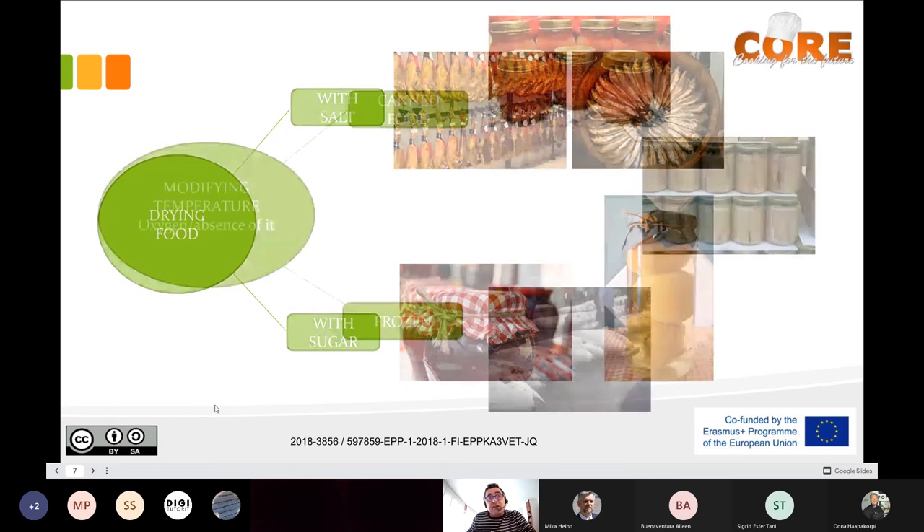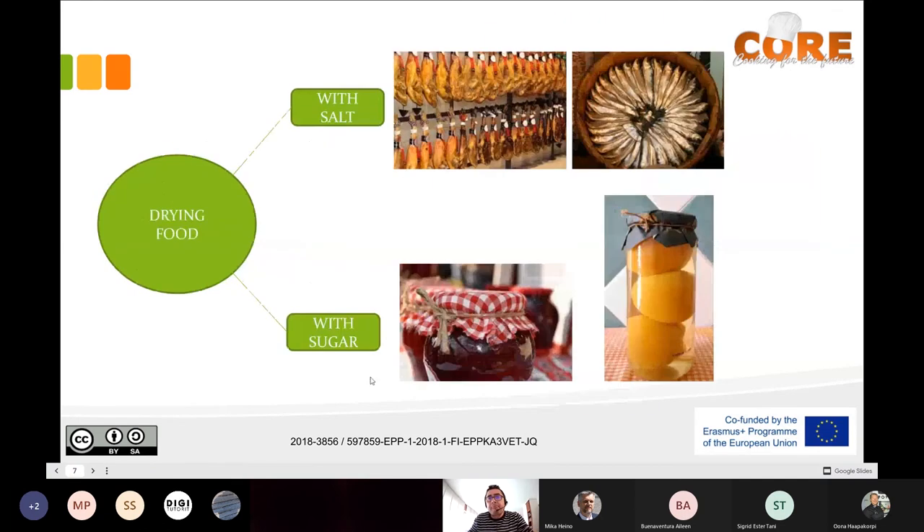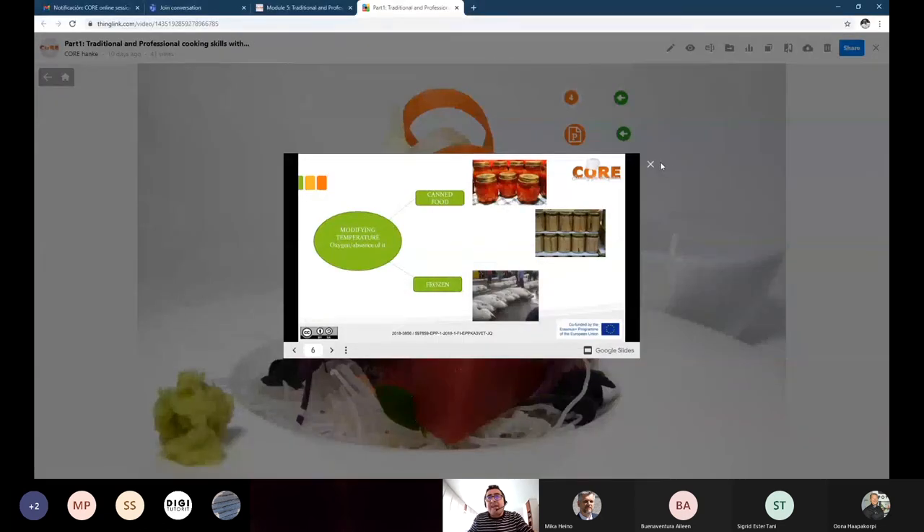By modifying temperature we can also kill bacteria — especially with heat. Is there any hazard when it comes to freezing fish that we have to take into account? Do you know any hazard related specifically to fish — when you are going to eat raw fish or marinated fish?